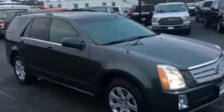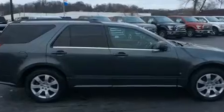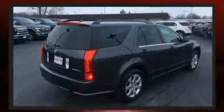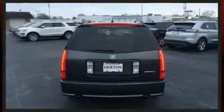It distinguishes itself from the competition with features such as leather upholstery, adjustable headrests in all seating positions, remote keyless entry, a roof rack, and air conditioning.